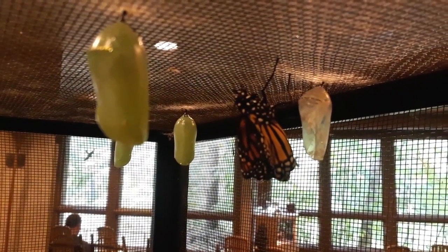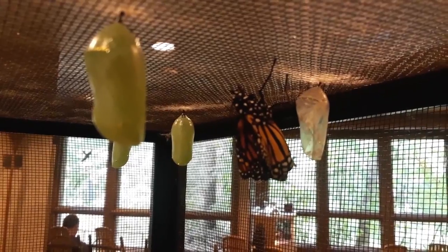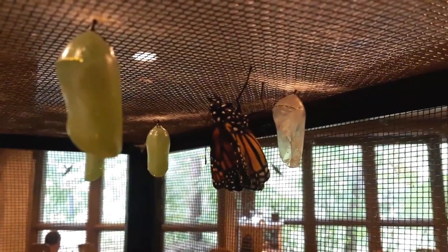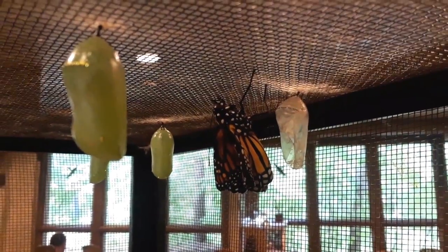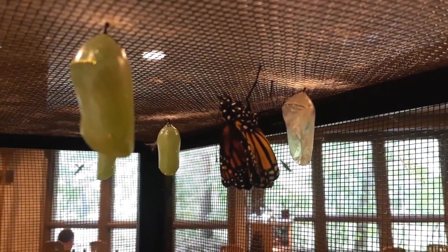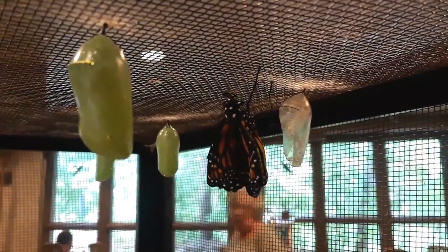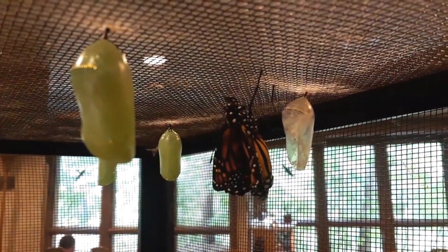On your left is a chrysalis from a monarch caterpillar. And just behind it is an adult that has just moments ago emerged from the chrysalis. It's going to spend some time now pumping fluid into those wings and opening up those wings.